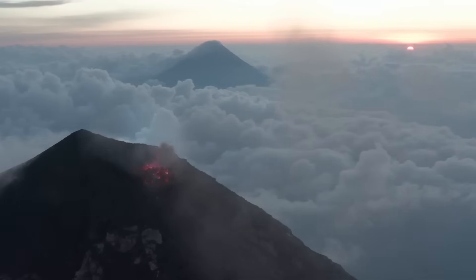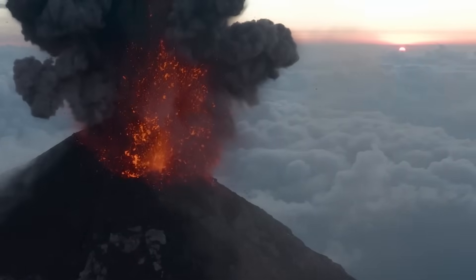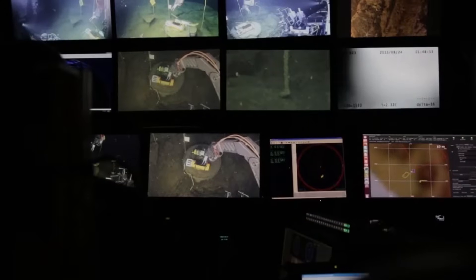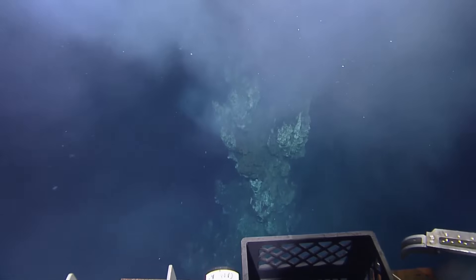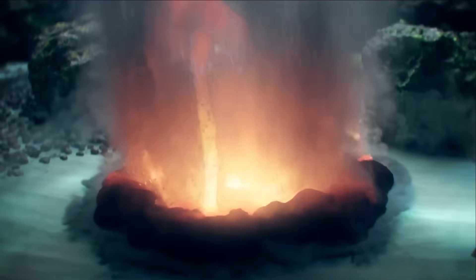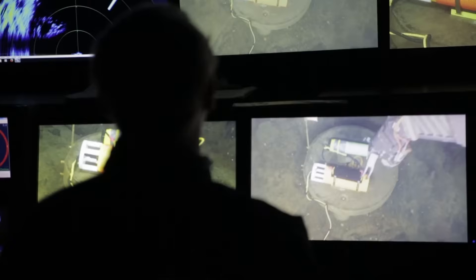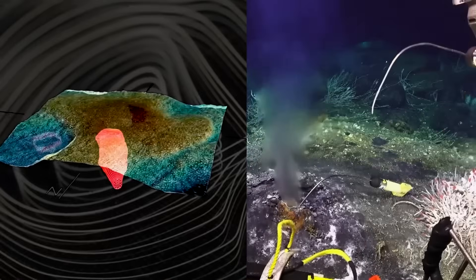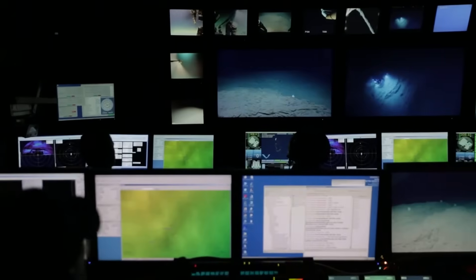Unlike most land volcanoes, which erupt violently when gas-rich magma reaches shallow levels, Axial erupts quietly and effusively. Lava flows pour onto the seafloor, sometimes traveling for kilometers through lava tubes or spreading in sheet-like layers. Because the volcano is under nearly 1.4 kilometers of water, the immense pressure suppresses explosive activity. As a result, even large eruptions generally pose no direct threat to coastal populations. Still, for scientists seeking to understand how volcanoes work, Axial is a natural laboratory — its location, geology, and magma supply make it an ideal target for continuous observation.